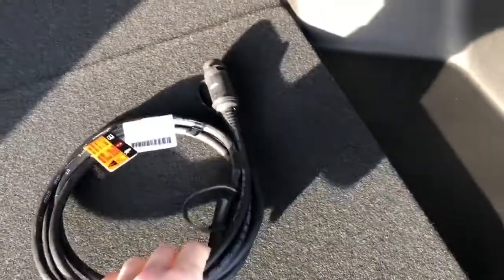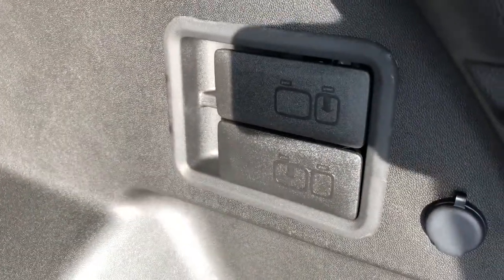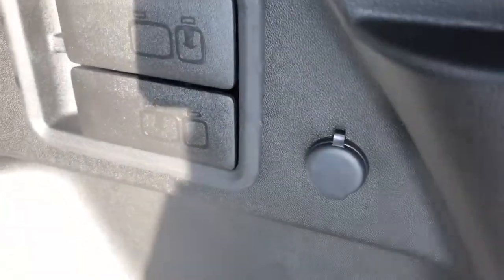And once inside we can see plenty of storage room, our block heater cord, as well as the handles to fold down the rear seats, and a 12 volt charging outlet.